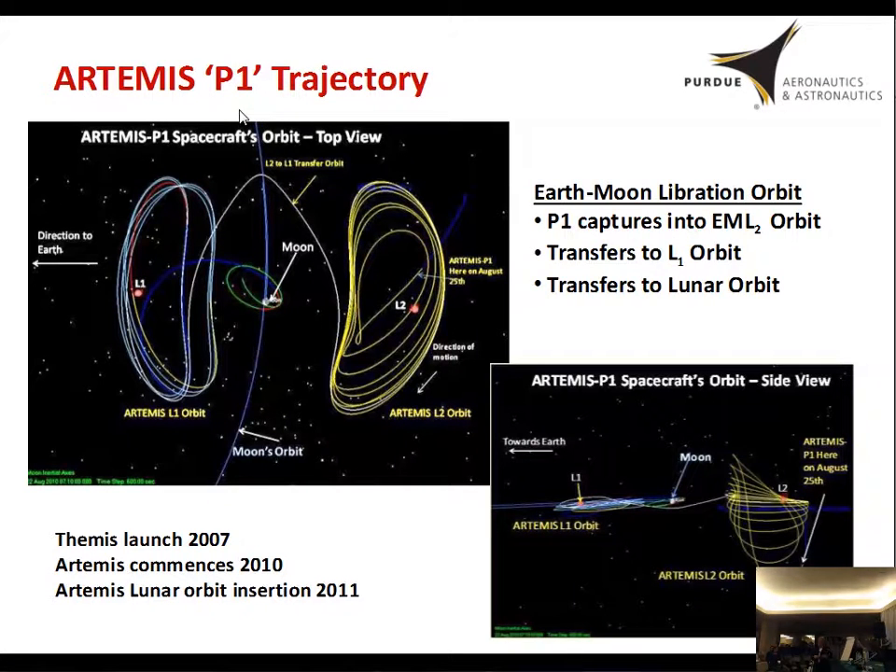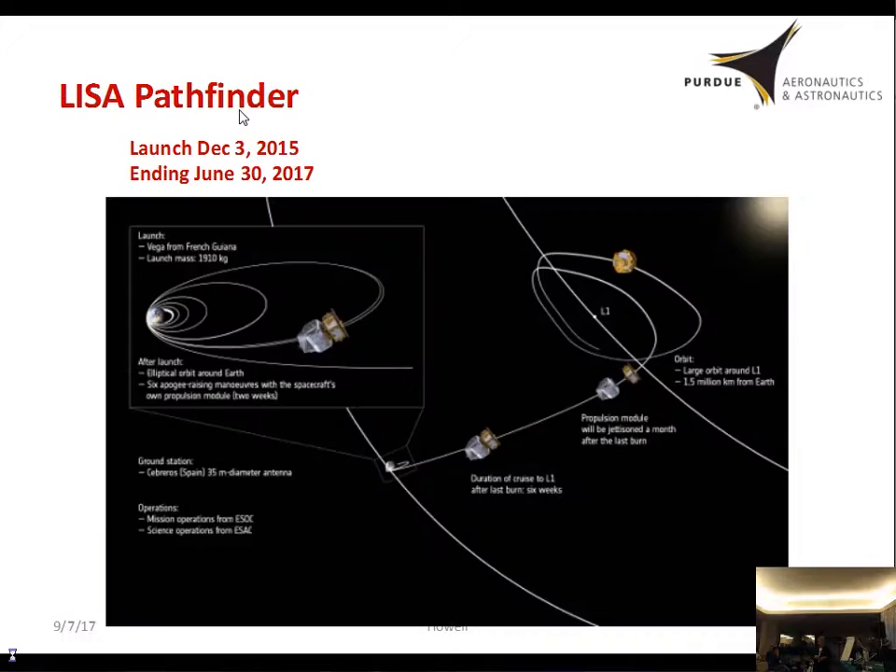More recently, Artemis was an application in the Earth-Moon system, heavily leveraging the capabilities of trajectory design in the multi-body problem to enable a very propellant-challenged spacecraft to accomplish many different things. Back in the Sun-Moon system, Pathfinder was also lending its role. But these were mostly robotic spacecraft that had an opportunity to utilize different types of orbits from solutions available in the three-body problem.